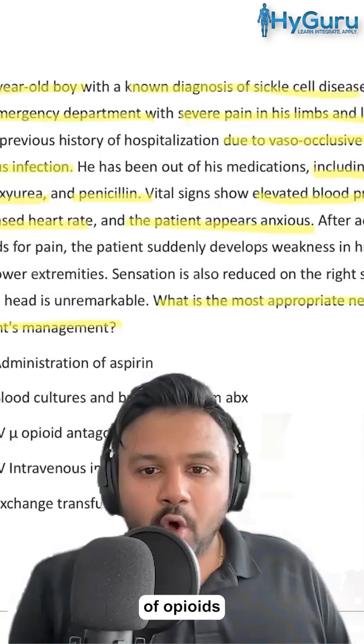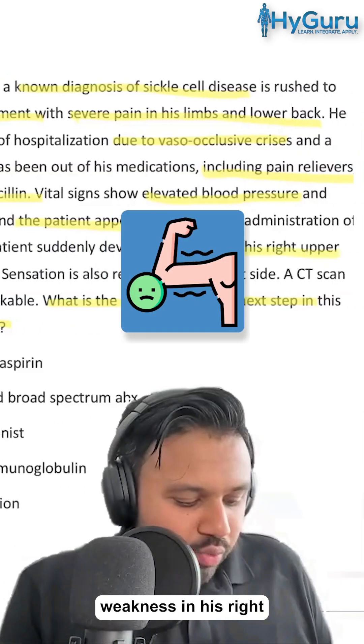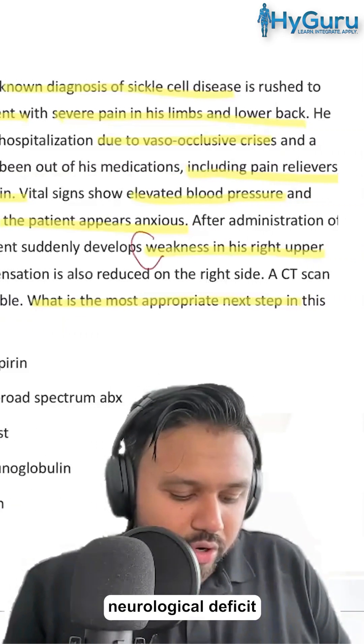After administration of opioids for pain, the patient suddenly develops weakness in his right upper and lower extremities. Remember, this is a focal neurological deficit.